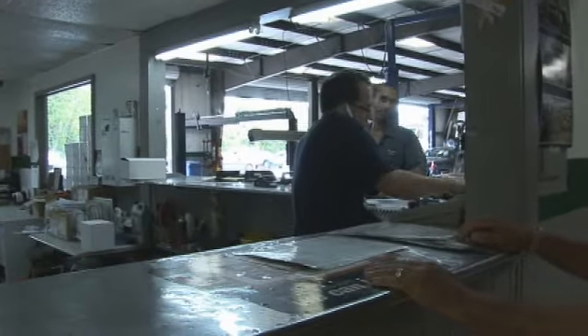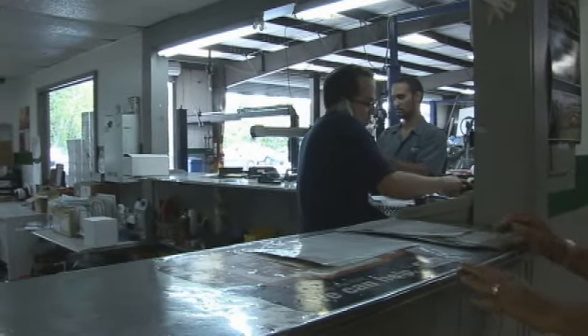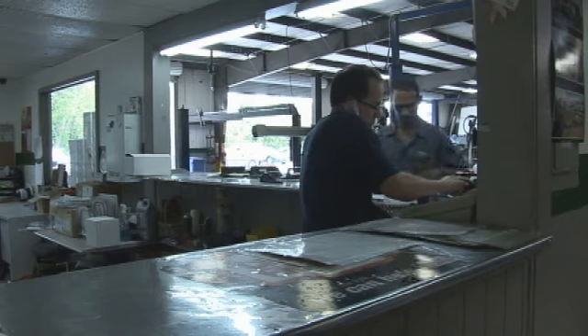This would be our service desk. All the techs come to the counter here. This is where everything happens — we let everybody know what we're doing.